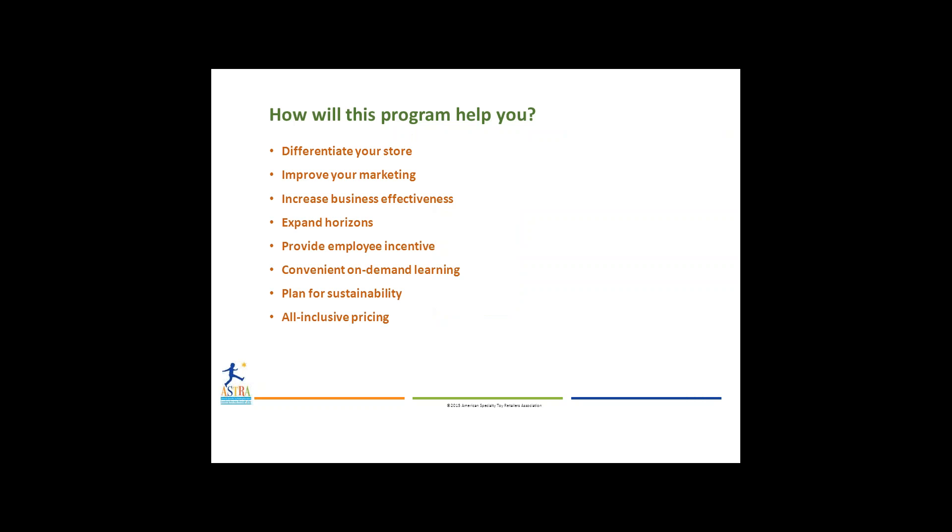How will this program help you? This program will differentiate your store. Gain the tools you need to stand out from big box stores and other competitors in the marketplace. Improve your marketing — learn how to attract customers and community partners using social media, print and email campaigns, integrated websites, and other techniques.